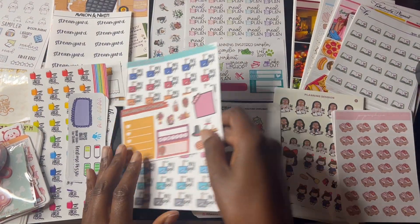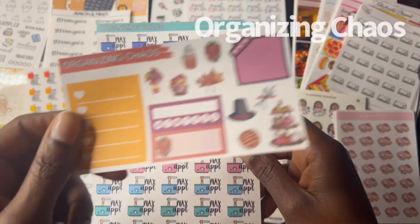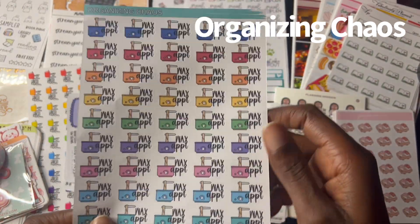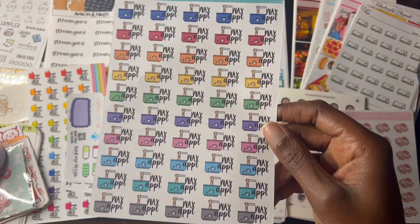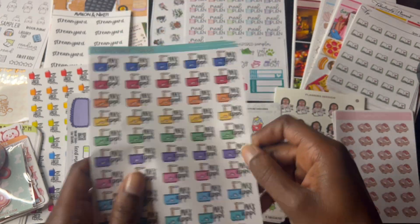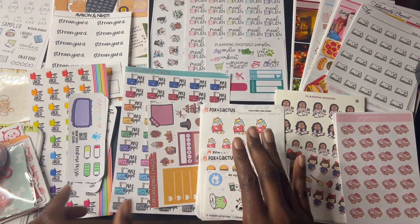Next one is Organizing Chaos. Here's a freebie I got from Organizing Chaos. And this is the wax appointment stickers because I do have my wax appointments every month. They're very color coordinated — really cute. I love these. So that was Organizing Chaos.